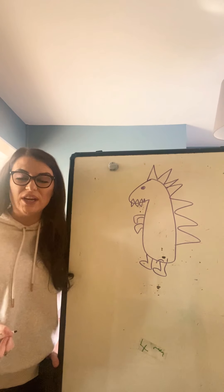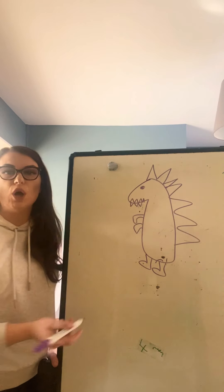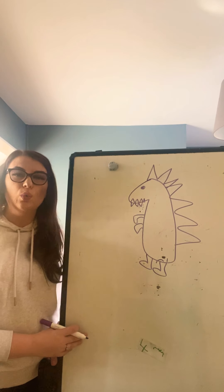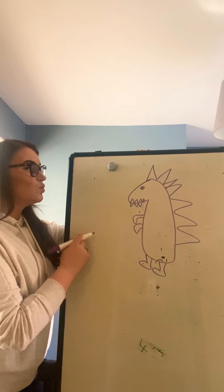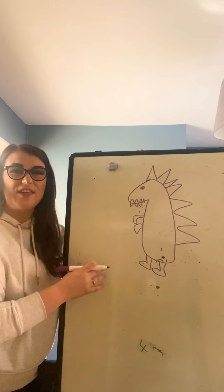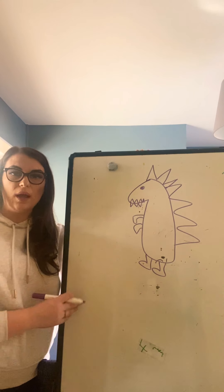Hi guys, for our literacy challenge today we are going to use some adjectives. Adjectives are describing words — words that describe something. So we're going to use some adjectives to describe a dinosaur and then write our own sentences about a dinosaur.